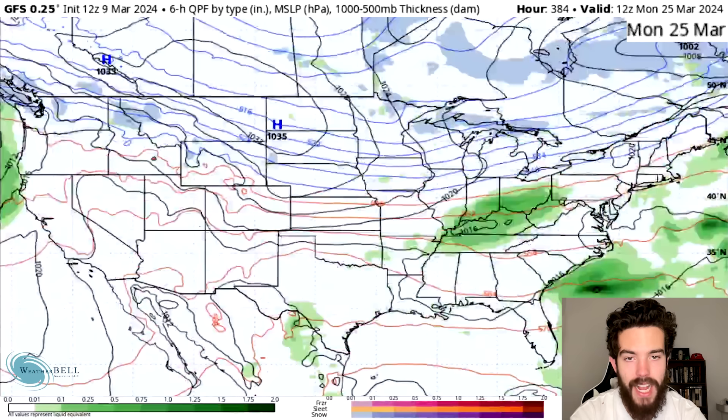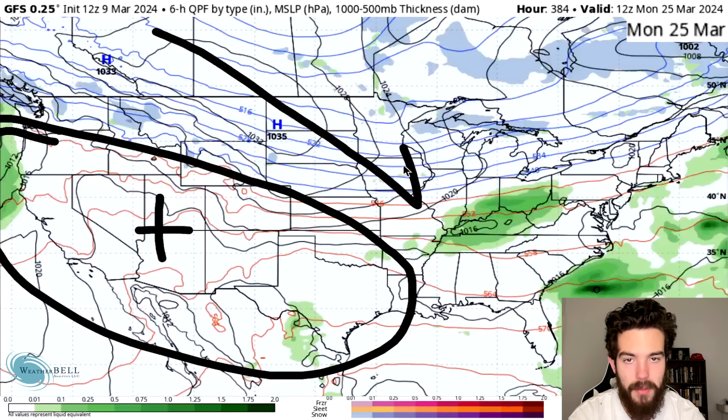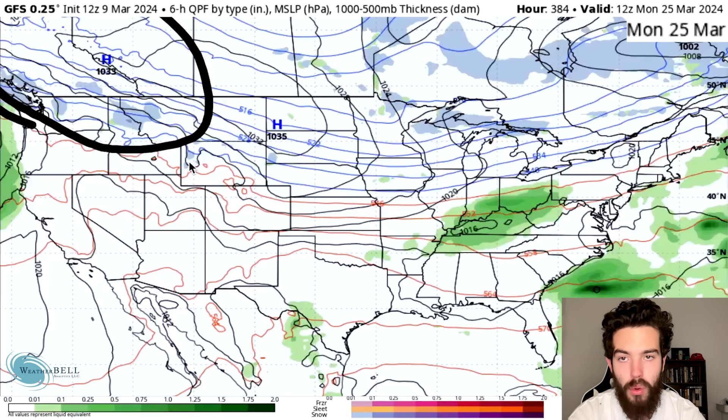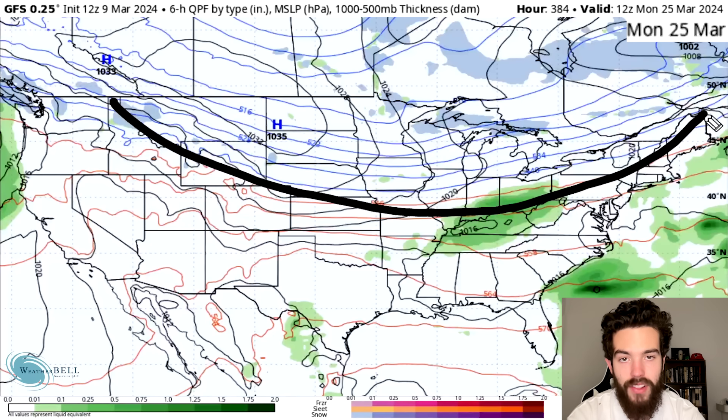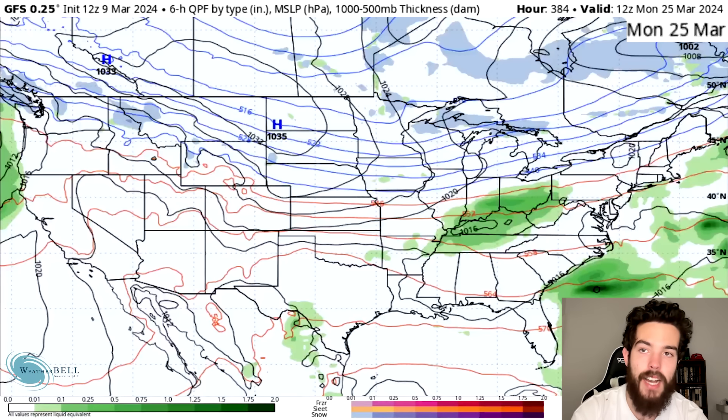We even have more activity moving eastward. By around the 25th, we still have a bit of a ridge, nothing as intense, but a positive PNA nevertheless. Some of this cold is looking to take aim at the north central and northeastern states, but because the northwest is already cold, the trough ends up being a lot more flat, impacting more like the northern plains, upper midwest, Great Lakes, and then the northeast.